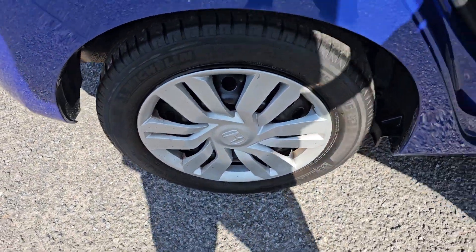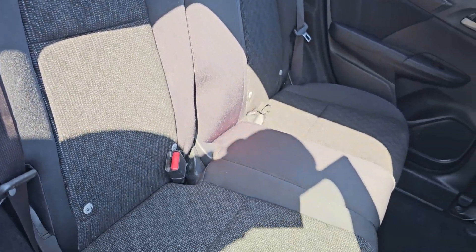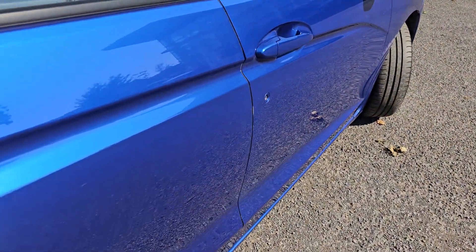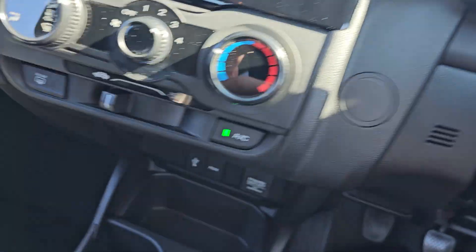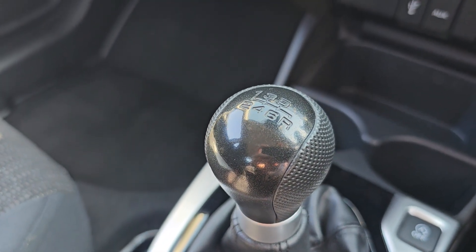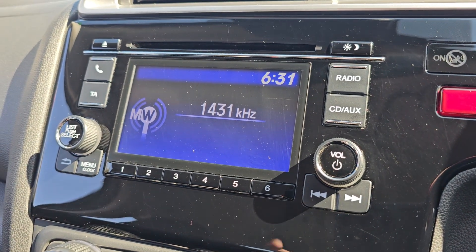Showing you the rear alloy just here. We've got full cloth black interior with ISOFIX mounting points at the bottom. We've then got full electric windows all around, but only the driver's is automatic. Coming inside the car, we have a six-speed manual gearbox and your air conditioning in the middle.